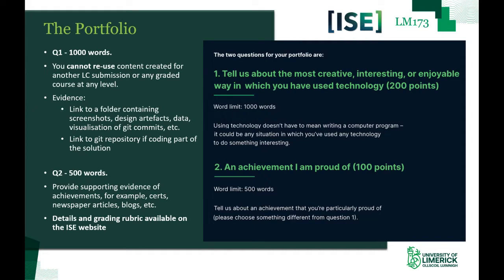Regarding evidence: if you were grading a submission, what would you look for? A link to a folder — Google Drive or OneDrive — containing screenshots, design artefacts, data you've captured to analyse the problem, visualisations of Git commits, etc. Where you have written some code, we'd need a link to the Git repository for that solution. The code submitted for the portfolio should be commented to demonstrate that you understand it and give us confidence you were the author. For question two, we're looking for supporting evidence of achievements — certificates awarded to you, newspaper articles about your endeavour, blogs, etc.